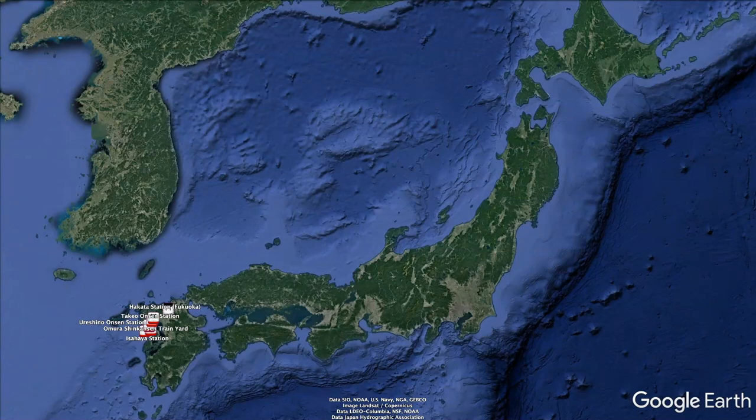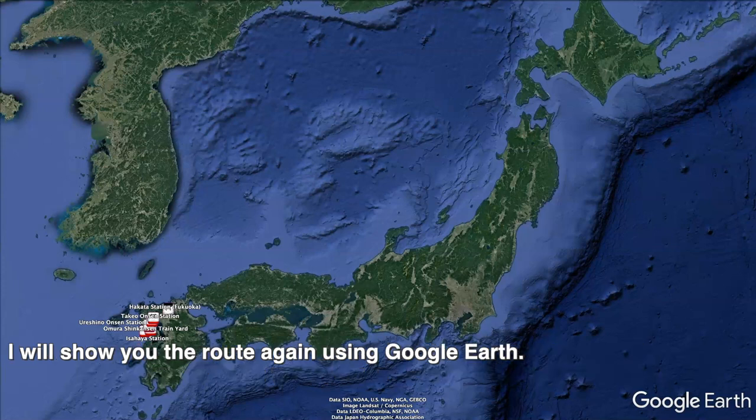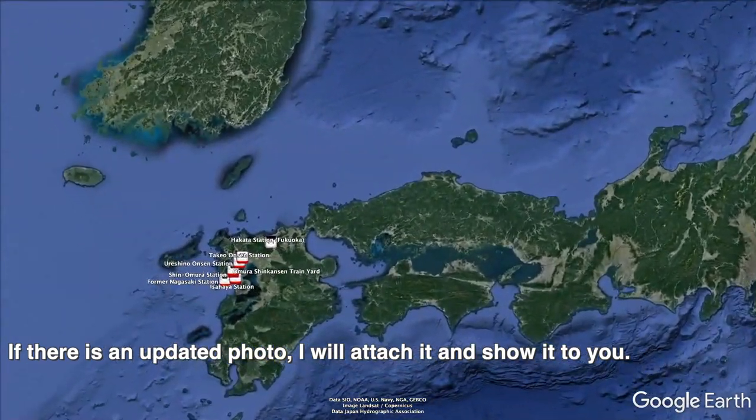Hi, it's Takeshi from jplail.com. Thank you very much for tuning into my channel. This time, I will show you a virtual tour of the construction section of the Kyushu Shinkansen western route, commonly known as the Nagasaki Shinkansen. I will show you the route again using Google Earth; however, due to the old data in Google Earth, the actual construction is much more advanced than the scenery in the video. If there is an updated photo, I will attach it and show it to you.